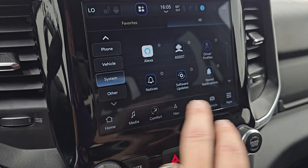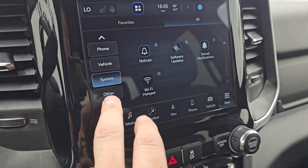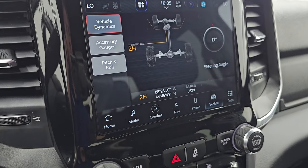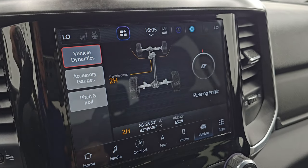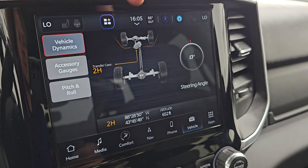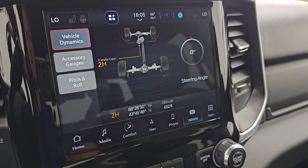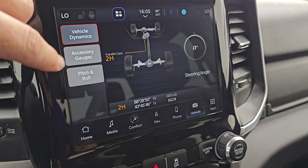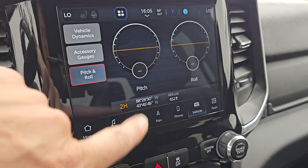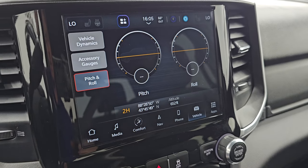You get your off-road pages which are really neat. You get vehicle dynamics — steering wheel degree and the wheels will turn up there as well — transfer case showing whether you're in two high, four high, or four low. You get your different accessory gauges and your pitch and roll, as well as latitude, longitude, and altitude.